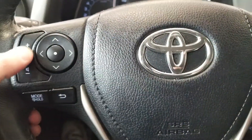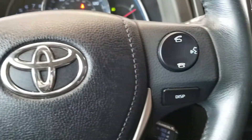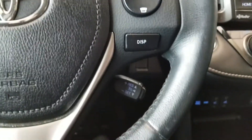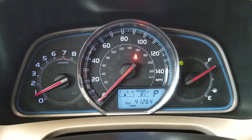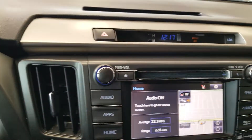You can control your stereo volume and functions here. This is for Bluetooth, for hands-free calling as well as media transfer. That's your cruise control. Low miles.